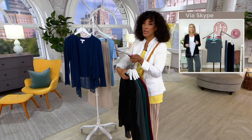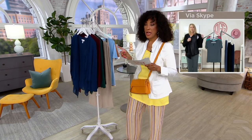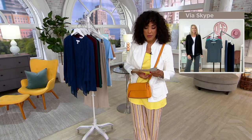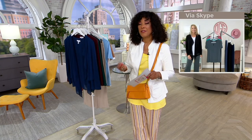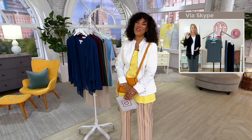It's a cardigan from Susan Graver with liquid knit and chiffon combined at $36 and change. Use your major credit card for four easy pay, or your Q card for five easy pay. The item number is 8387754. Beth, thank you for being here — great to see you. Thank you, Leah. Happy holiday weekend to you. Happy Fourth, everyone!